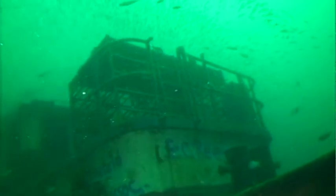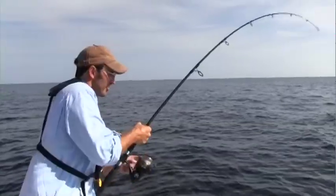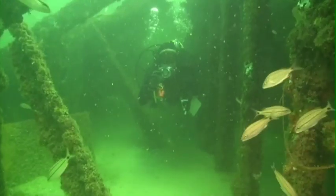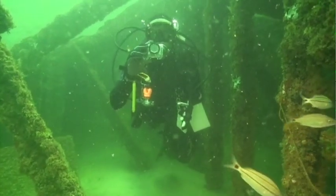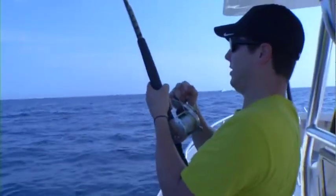Florida's artificial reef program ranks as a rousing success in a pace-setting partnership with coastal agencies. It has enhanced the recreational fishing potential and provided unparalleled sport diving opportunities. Both of these benefits attract residents and visitors to our shores, making their experiences exciting and memorable.